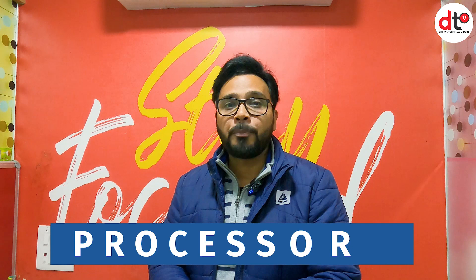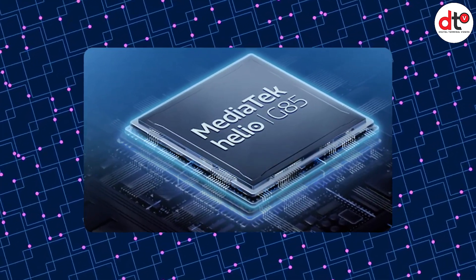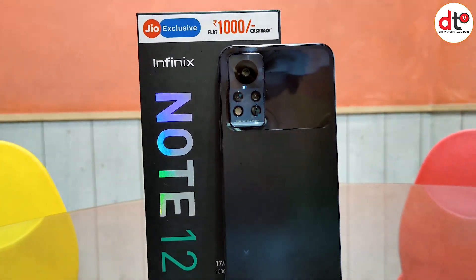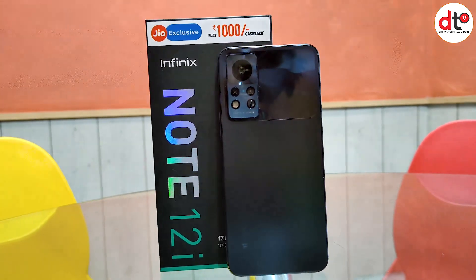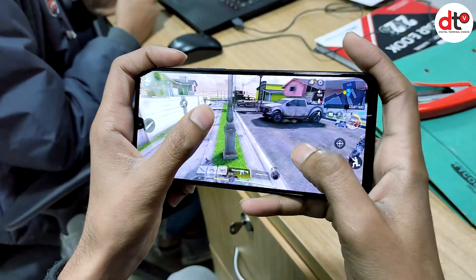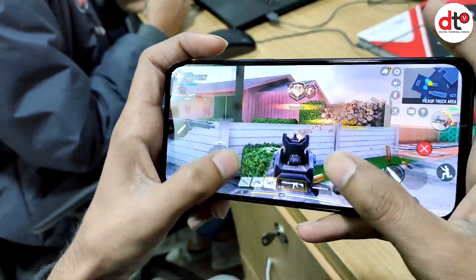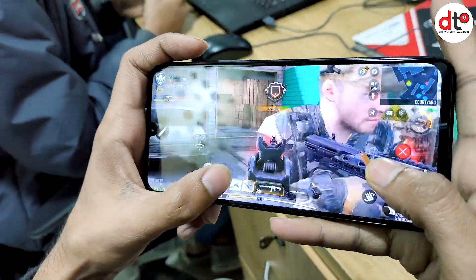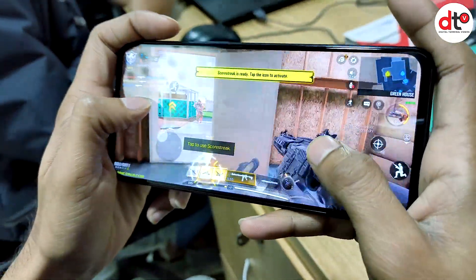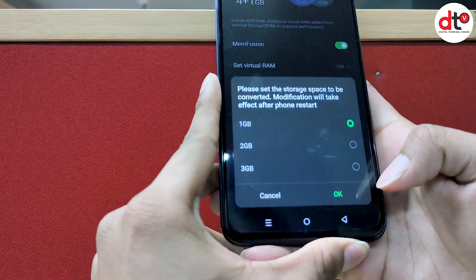Infinix Note 12i में आपको ultra powerful Mediatek Helio G85 का octa-core processor मिल जाता है. The processor features ARM Mali G52 GPU clocked up to 1 GHz to consume less power with amplified performance during long hours of use. Gaming के लिए phone बहुत ही perfect रहेगा और multi-tasking में भी ये processor आपको अच्छा support करेगा. ये phone आपको 4GB RAM और 64GB internal storage के साथ मिल जाता है.